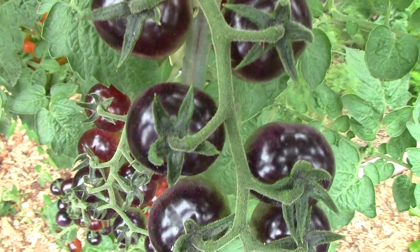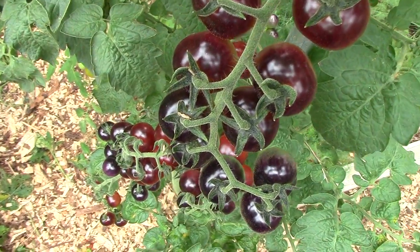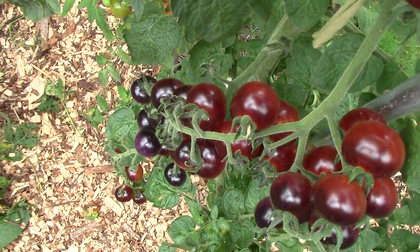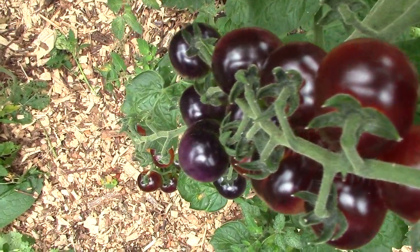The tomatoes start out green, then turn deep purple on the sunny side as they start to ripen. In the fall sun, when fully ripe, the fruit are purple, almost black on the sunny side, and crimson on the shaded side. Tomatoes that are mostly shaded by foliage may be mostly crimson, with a hint of purple when ripe.